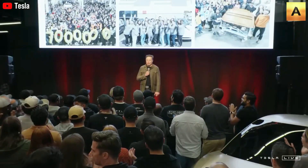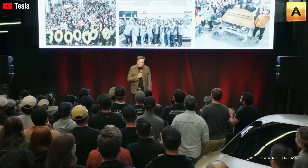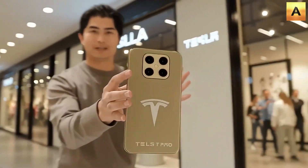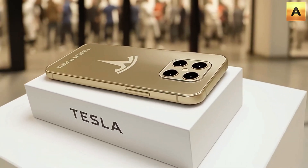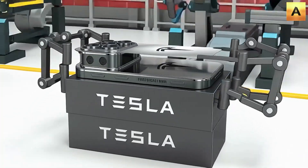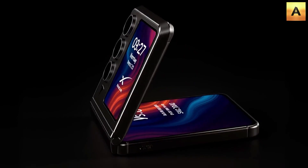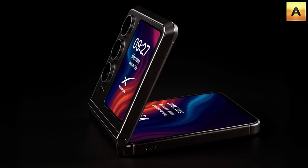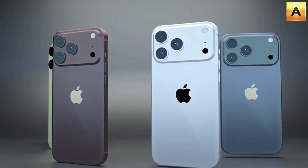But the price isn't the real game changer. What truly sets the Pi phone apart is a strategy only Musk would dare to pull off. Every customer who buys directly from a Tesla store will receive a free Starlink subscription. This isn't just a promotion. It's a bold fusion of a handheld device with a global satellite internet system. In practical terms, with nothing more than a Pi phone, users can access high-speed internet anywhere — from bustling cities to the most remote corners of the world. At a time when billions of people still struggle to get reliable online access, this move opens up a massive new market for both Tesla and Starlink.